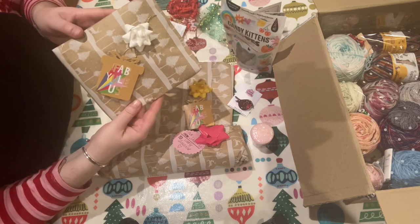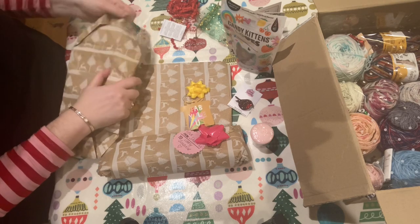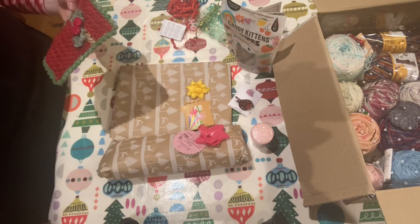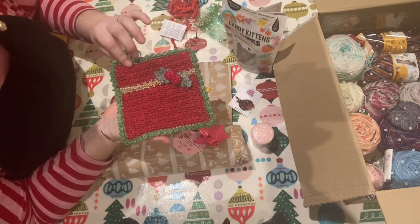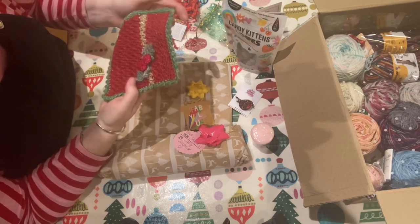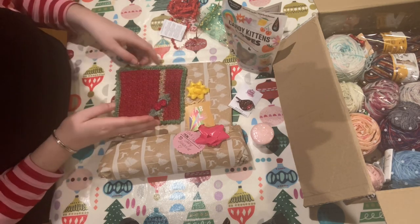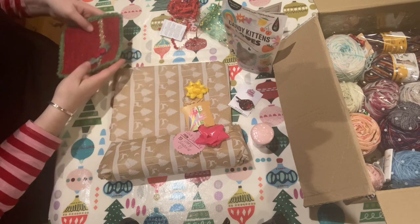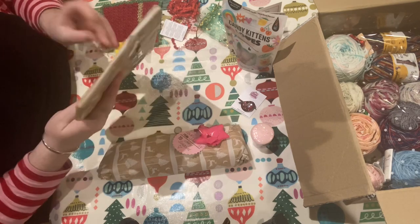Now, what's this one? Oh, that is so beautiful, so cute. I think it's like a little mat — it's wool. Put your coffee on? Yes, but it's too beautiful to put coffee on. Maybe something under the tree. Merry Christmas, lovely lady. I love Shirin.